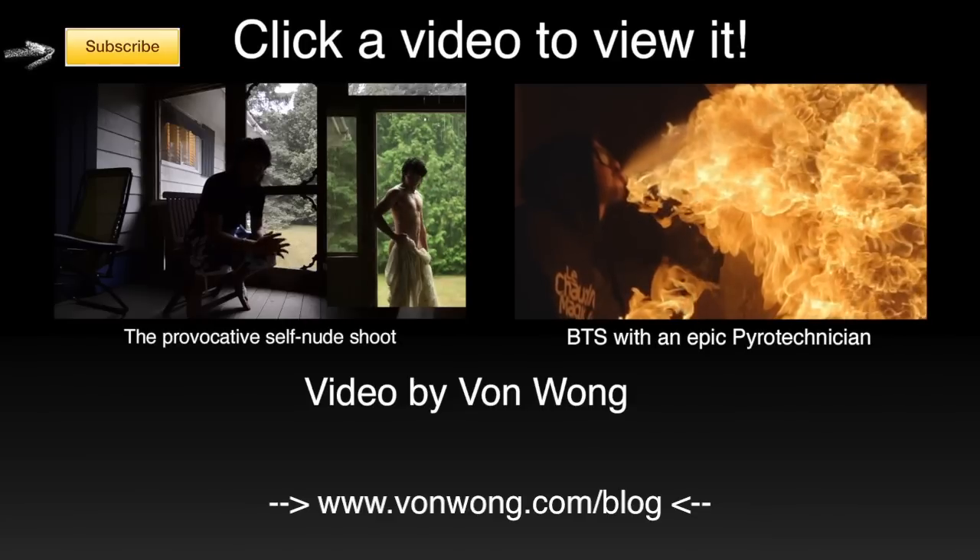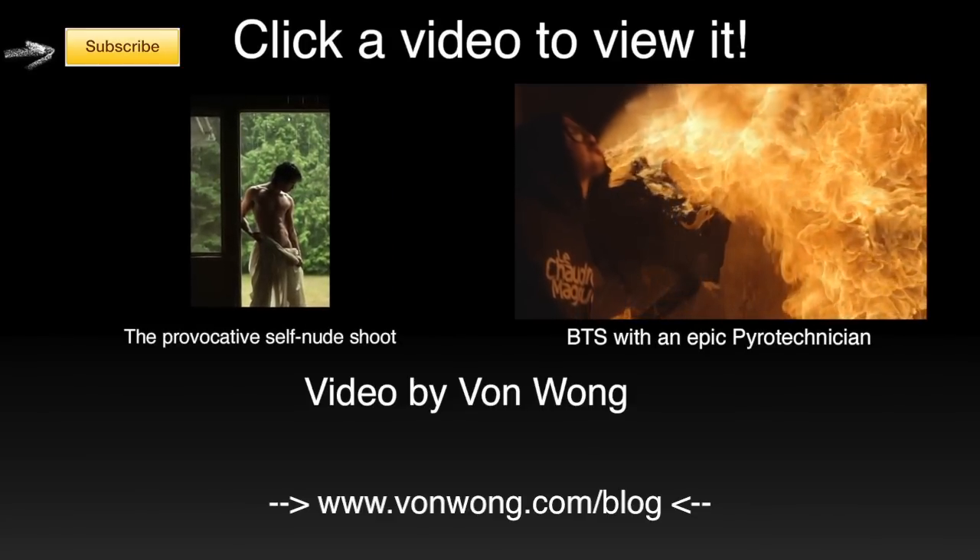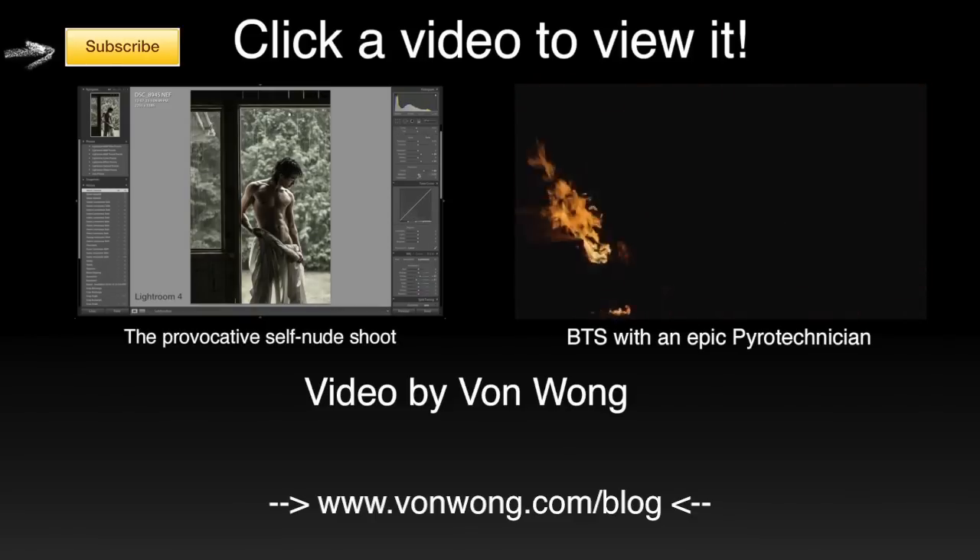Thank you for following — like, comment, subscribe. We've got new videos coming up just about every week. Thank you once again, and take care guys.